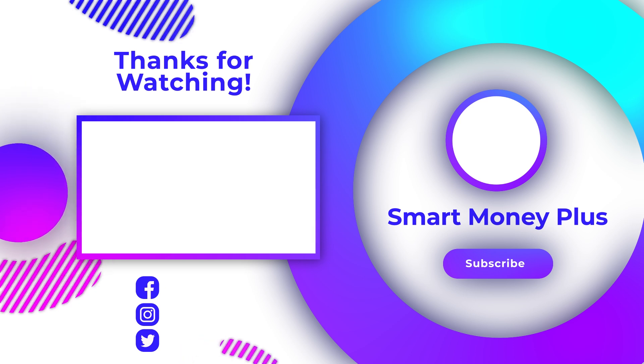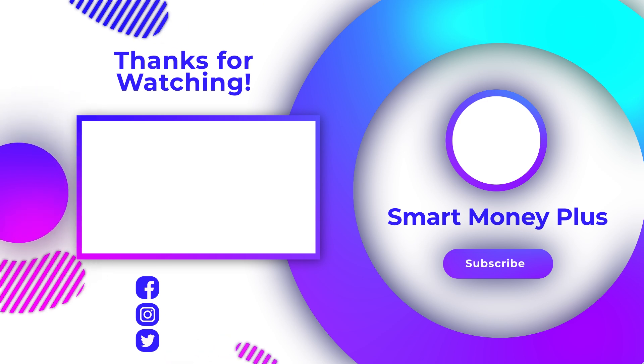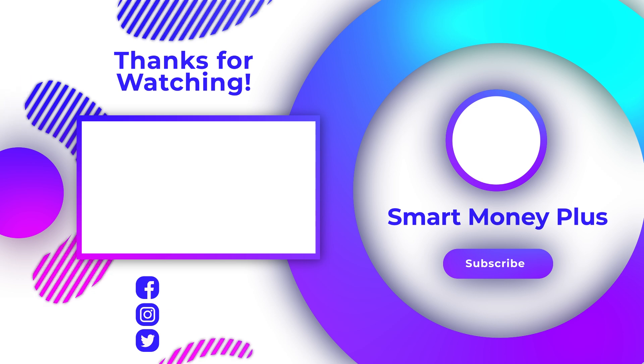I hope you learned a lot from this video! If you did, do not forget to subscribe, hit that notification bell, and leave a like on this video. I will see you next time!